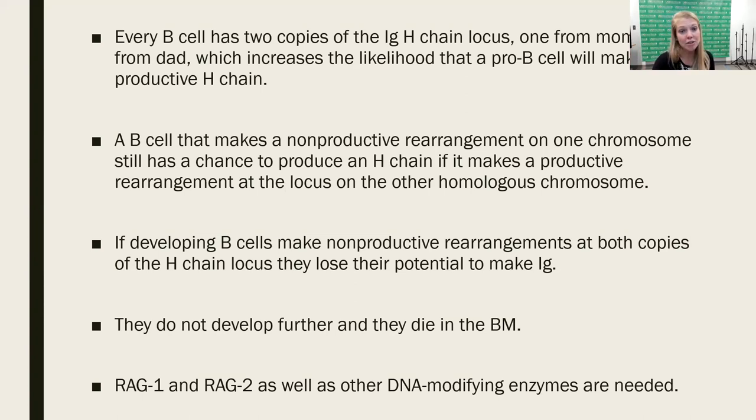Two enzymes are vitally important in somatic recombination: the recombination activating enzymes RAG1 and RAG2. There are other DNA-modifying enzymes involved — including AID and TdT, which handles junctional diversity — but RAG1 and RAG2 are absolutely essential for the production of immunoglobulin chains.